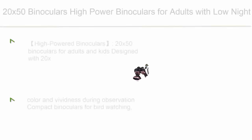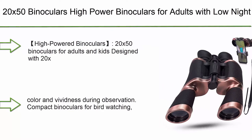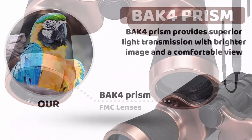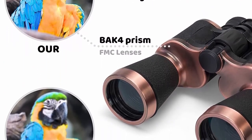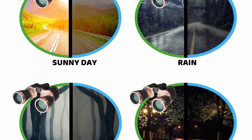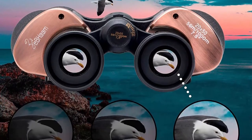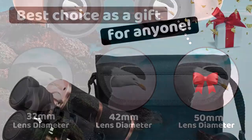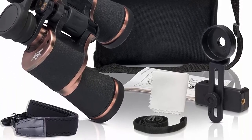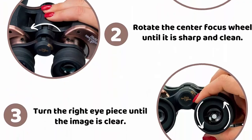Top 8: 20x50 Binoculars, High Power Binoculars for Adults with Low Night Vision, Waterproof Compact Binoculars for Bird Watching, Hunting, Hiking, and Traveling. Includes a Phone Adapter, Strap, and Case. Designed with 20x magnification and a 50mm objective lens, providing a wide field of view of 56m–1000m yards. Ensures no double image or unclear view when observing objects, delivering quality color and vividness. Suitable for bird watching, traveling, hiking, hunting, wildlife watching, and sightseeing. Please do not use binoculars to observe the sun.